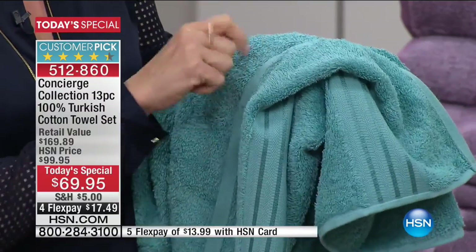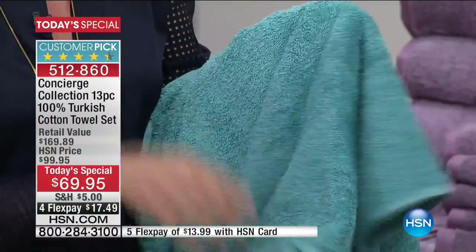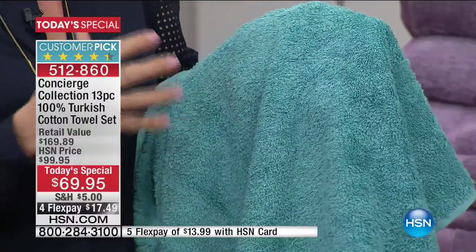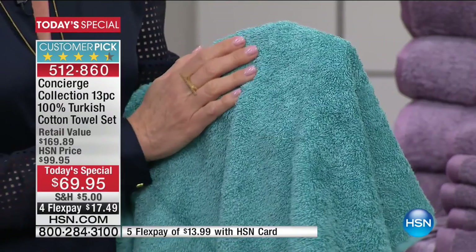A lot of towels, you turn them over and there's no loops. These are ring spun, 100% Turkish cotton. They are densely woven. We're doing a beautiful weight — the perfect high quality department store weight: 17 pounds per dozen. So you're getting a beautiful weight, not too heavy, not too light. It's going to dry you and be soft against your skin.